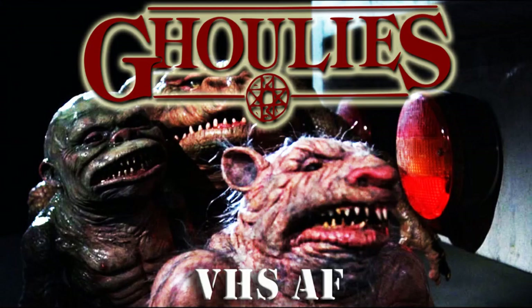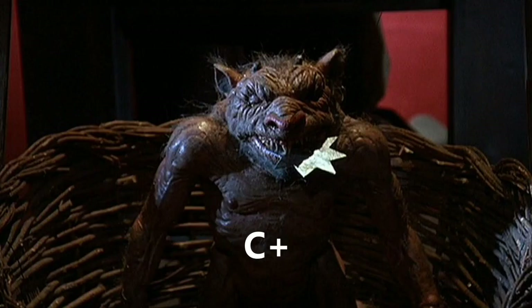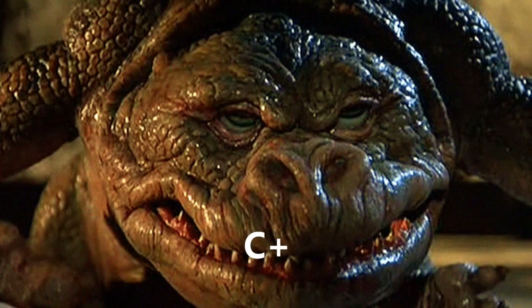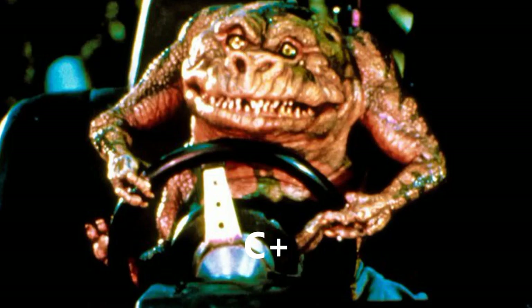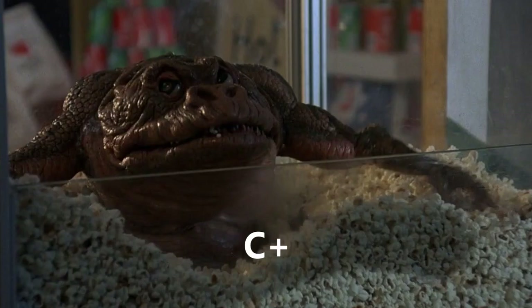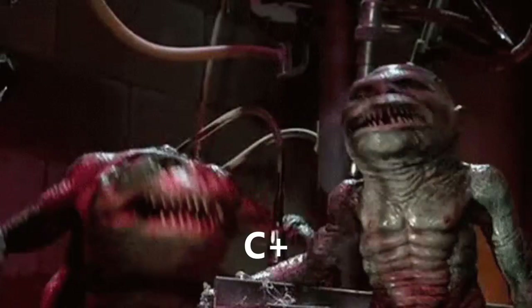The original Ghoulies, made in 1985, I gave a C- because it was very boring. This one I'm giving a C+, because I wasn't bored. I was constantly rolling my eyes and laughing out loud at this movie because it's so dumb. But it wasn't that great, it wasn't that entertaining — but so was C+, you know? They did the best with the Ghoulies that they could at the time, which would have been two years after — so 1987. I could give Ghoulies 2 what I think is a pretty generous C+.